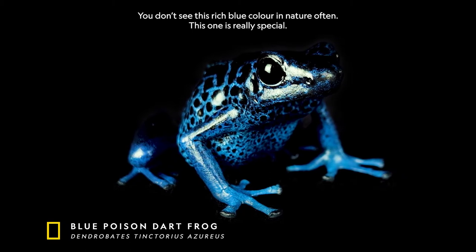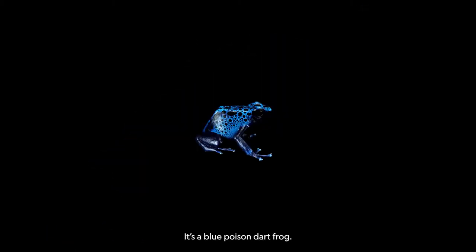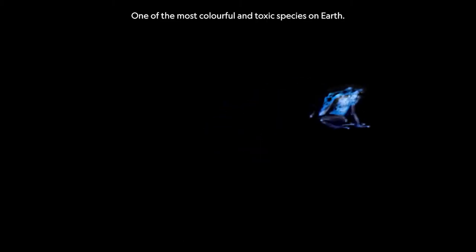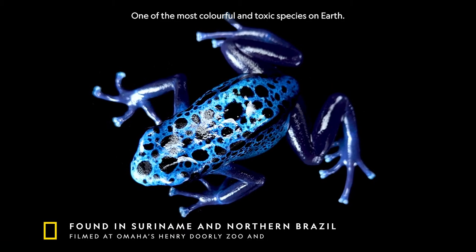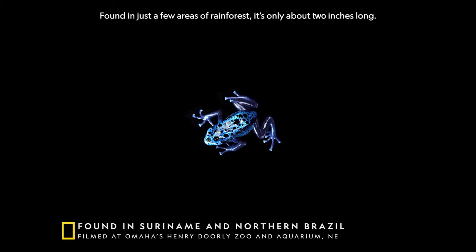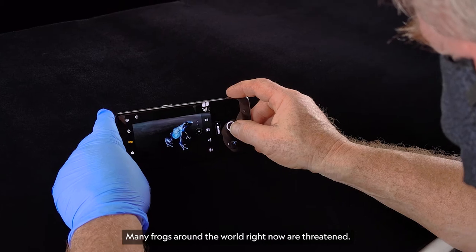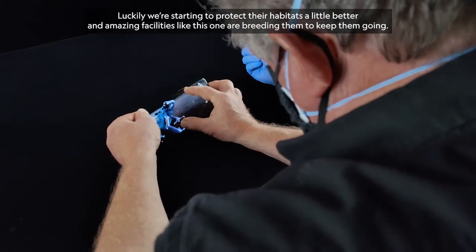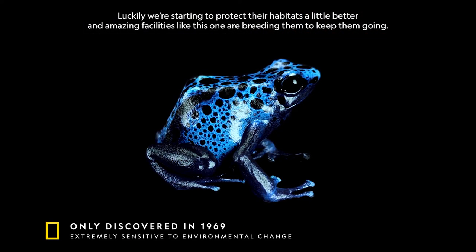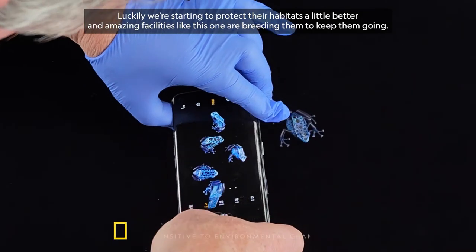You don't see this rich blue color in nature often. This one is really special — it's a blue poison dart frog. One of the most colorful and toxic species on Earth. Found in just a few areas of rainforests, it's only about two inches long. Many frogs around the world right now are threatened. Luckily, we're starting to protect their habitats a little better, and amazing facilities like this one are breeding them to keep them going.